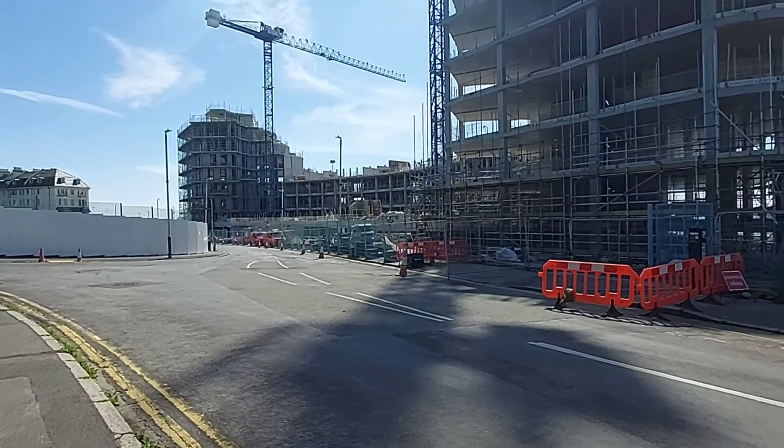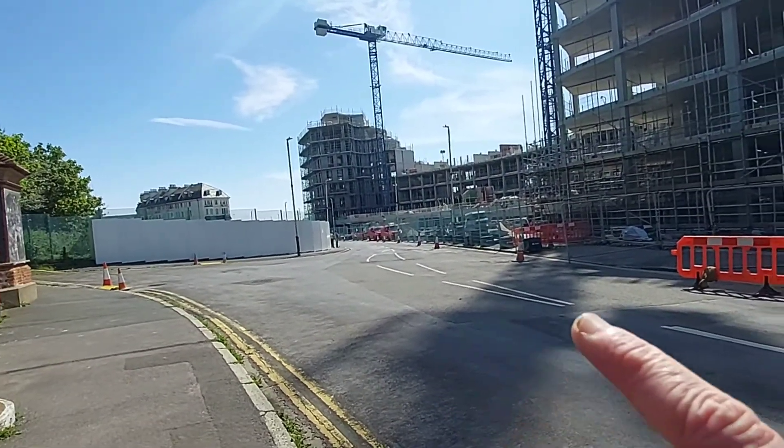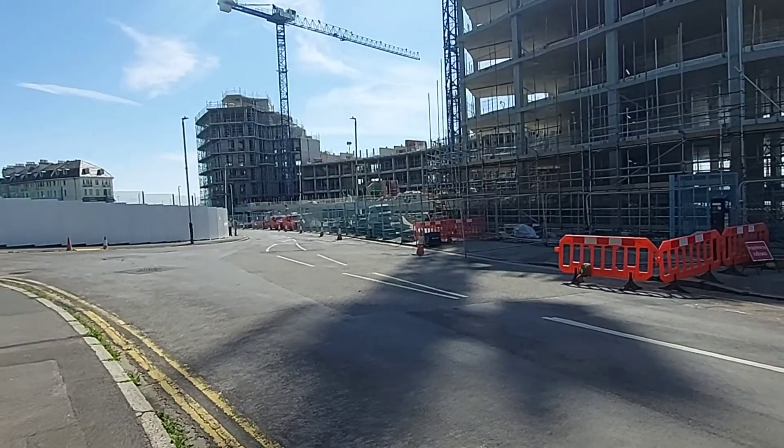Yeah, rotunda. All the way down here. I'm going to go back down that way, from the other side, and you can see it.